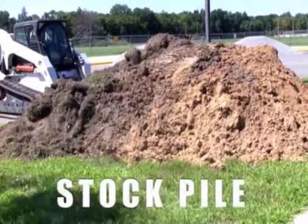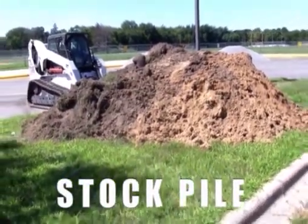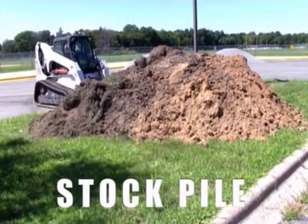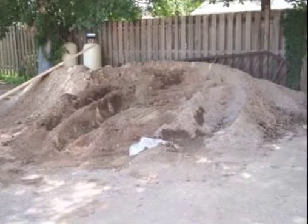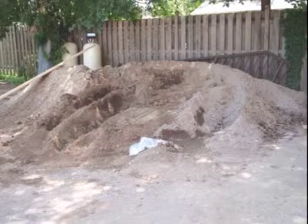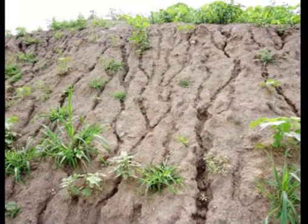Stockpiles are common on all construction sites, and it's a challenge to keep them contained. One thing is to place them onto a grass or weedy surface so that you have a perimeter of vegetation around it. If you place a stockpile on a hard surface in a rain event, the water coming along that hard surface can start to erode your stockpile and wash it away.